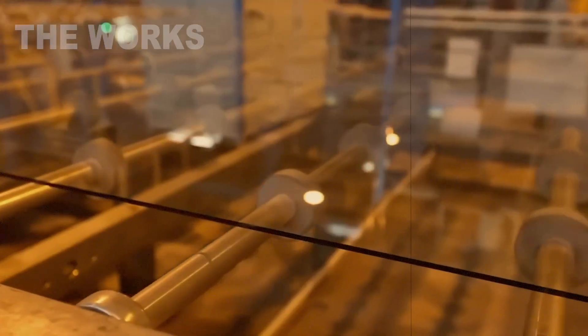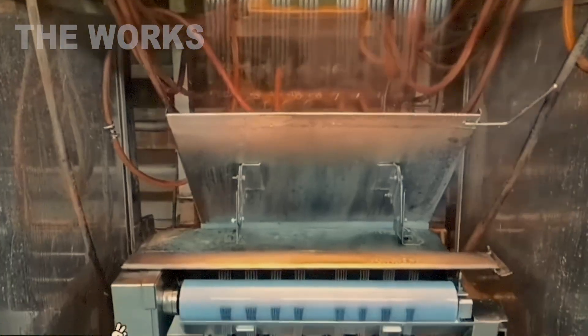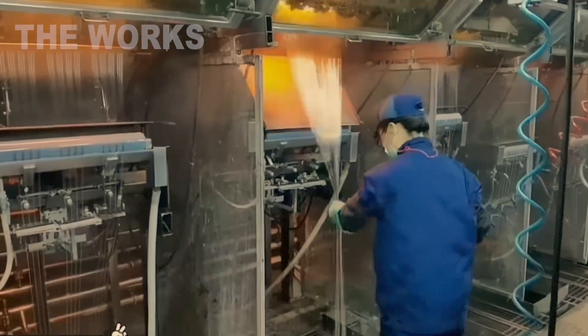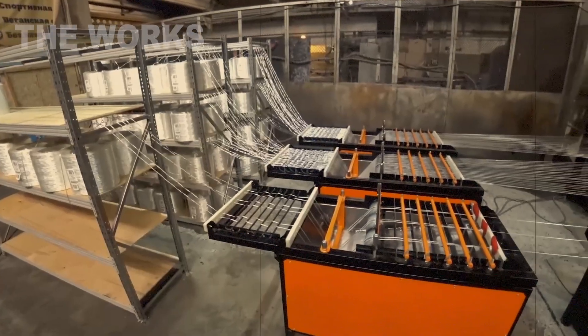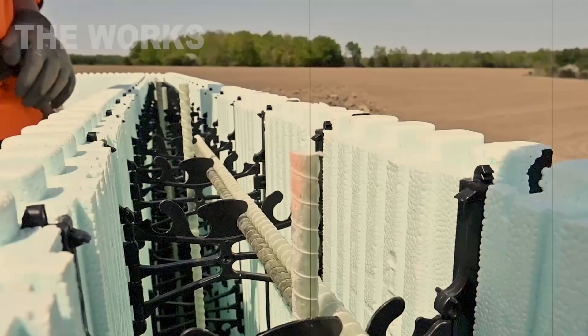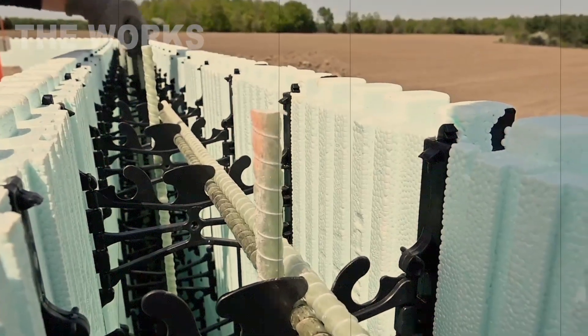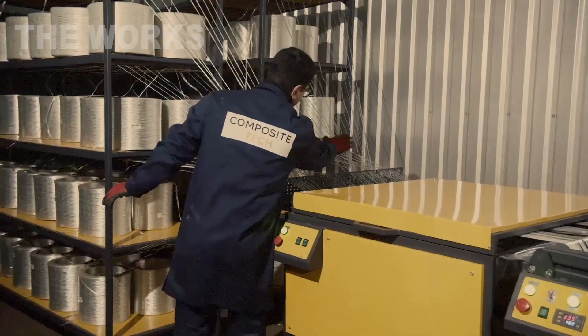This isn't the glass from your windows. It's a special glass fiber produced by melting glass and drawing it through microscopic holes. The result is a thread thinner than a human hair, but with incredible tensile strength. This will be the skeleton. From each of these hundreds of bobbins, a single separate thread is drawn, and they all converge into one thick, fluffy bundle.